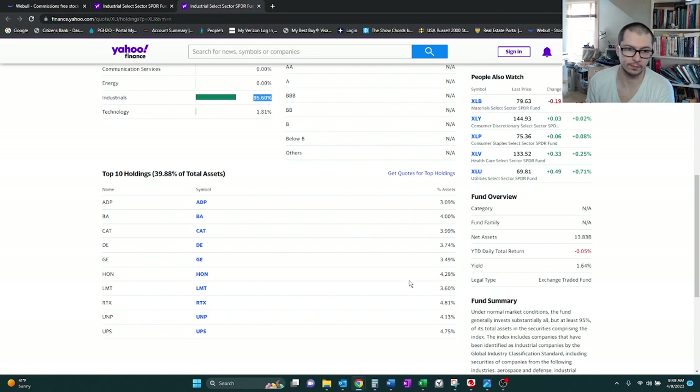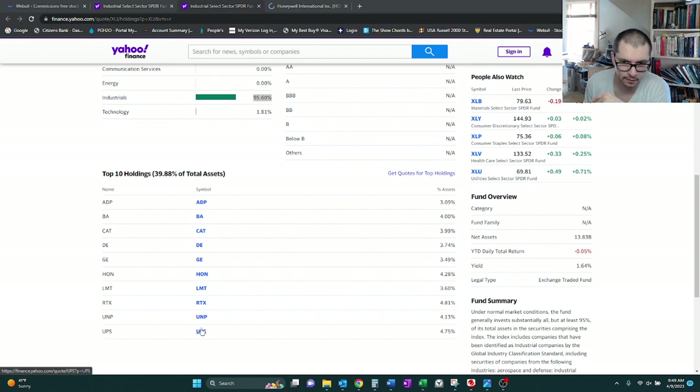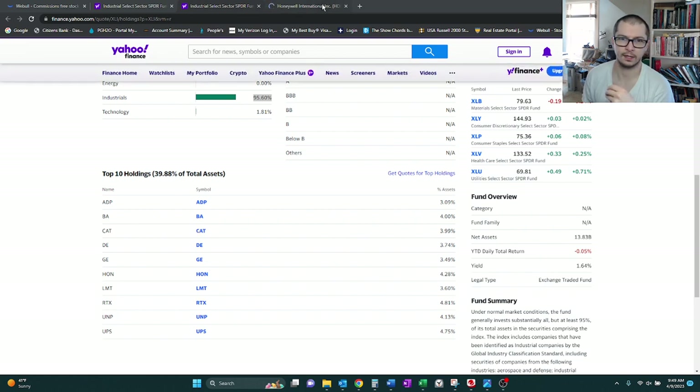Nothing is over 5%. It looks like the top 10 make up about 40%, with the highest holding being Raytheon at nearly 5%, at 4.81. We have BA — I believe that's Boeing. And we have HON; it's Honeywell. We also have UPS at 4.75, Caterpillar, General Electric, a handful. So it's very spread out.